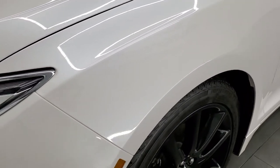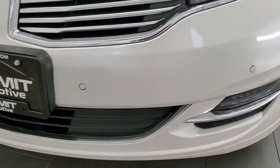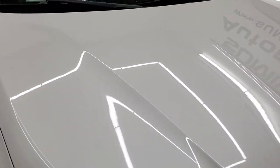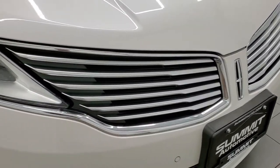Front fender looks great. It has HID headlamps and LED fog lamps. There are front bumper parking sensors and no major dents, dings or cracks on that front bumper. The hood is in excellent condition as well and you do get that nice looking Lincoln front end.